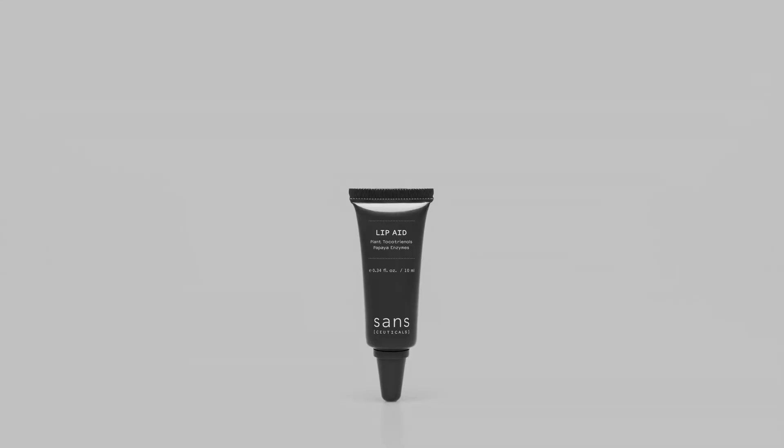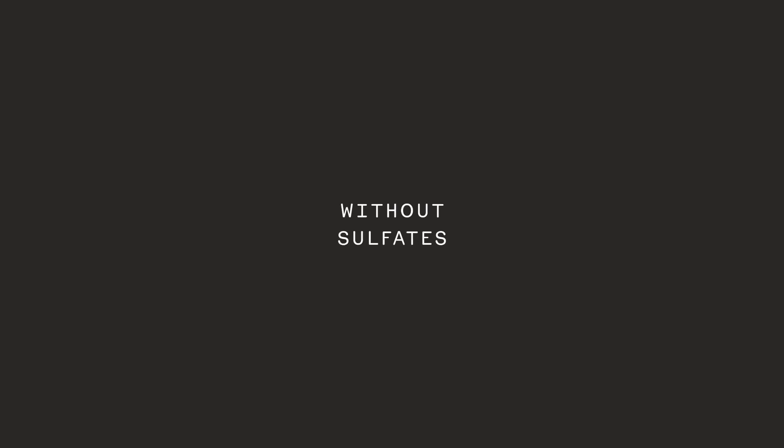Sansuticals Lip Aid — for lush, velvety, soft lips.